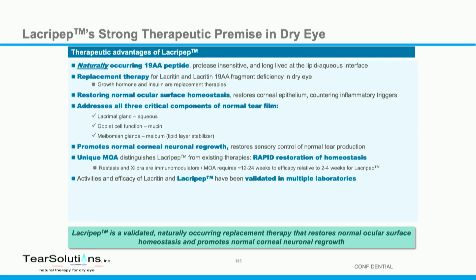The advantages of lacropep are that it's naturally occurring, discovered by Gordon Laurie at the University of Virginia, and it's been brought forward originally as a protein and now a 19 amino acid fragment that captures all of that biology. We're positioning it as a replacement therapy — all patients with dry eye have a deficiency in lacrotin and this 19 amino acid peptide in their tear, and we're just getting it back up to normal levels.